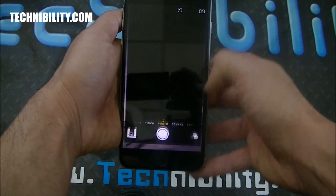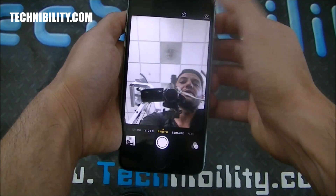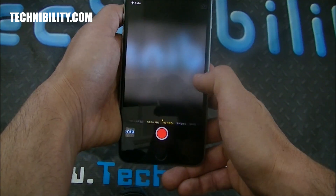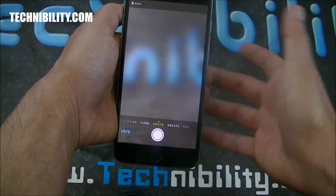In terms of the camera, it's just slightly improved in terms of shutter speed — not that it was slow before. The camera quality on this device is absolutely phenomenal, no doubt about that. You can see slow-mo.